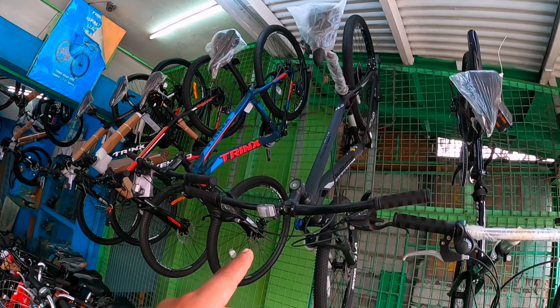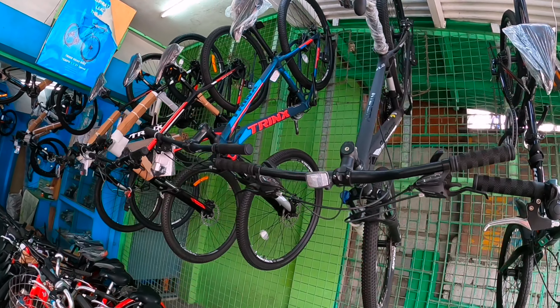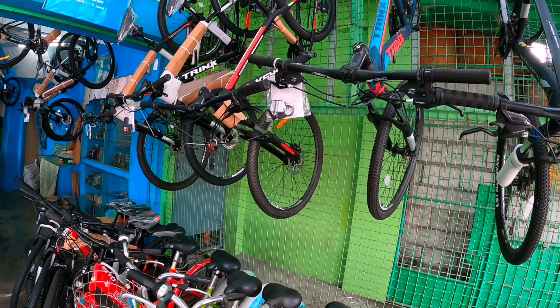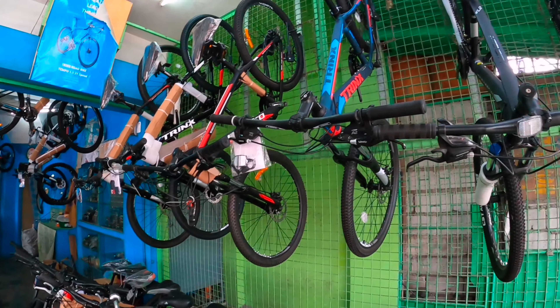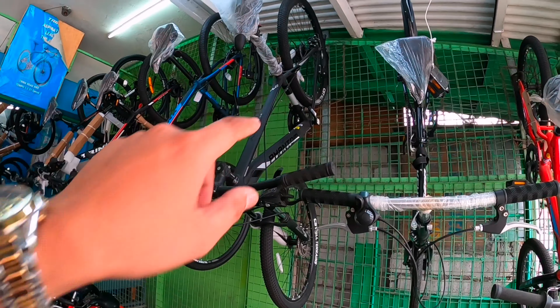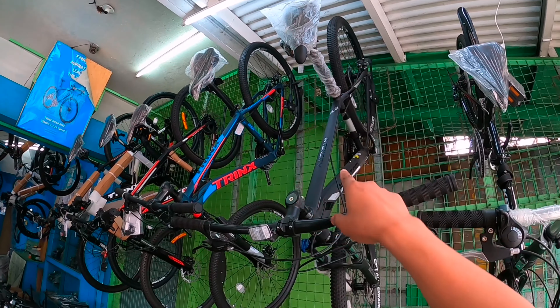Limited edition yung nakalagay dito sa seat stay. Ang size nga pala nito — 29er. Medium. Sa mga naghahanap na medium, ma size 17 to. 66.1 alloy din po, syempre. Dito sa crank naman nya, ganito pa rin yung stock talaga ng Trinx 3x dito. 7 speed yung cogs nya — Shimano 30TZ.